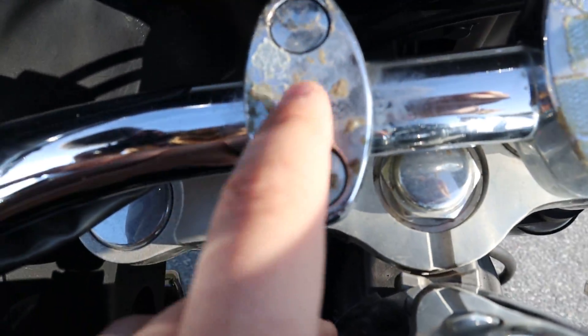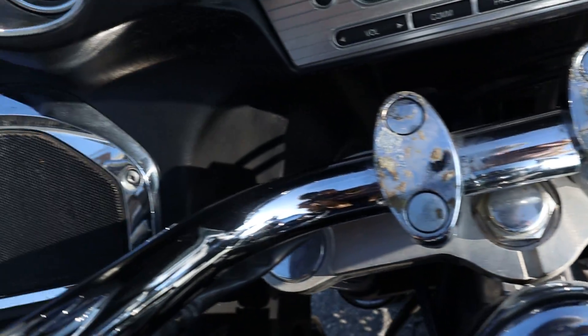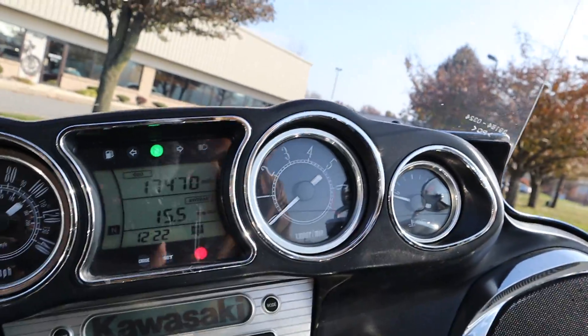The bike only has... there was something attached to here and there's some residue. I might be able to get that off with some lacquer thinner or something. Speakers are all in good shape. 17,000 miles on it, and it fires up right away.